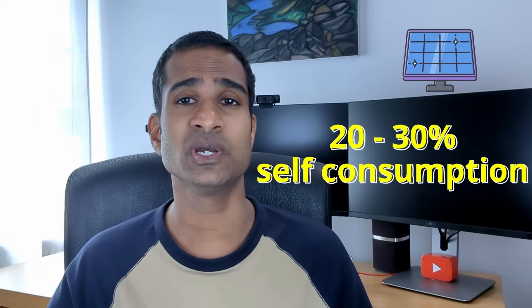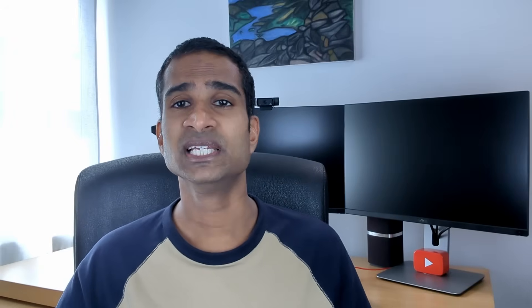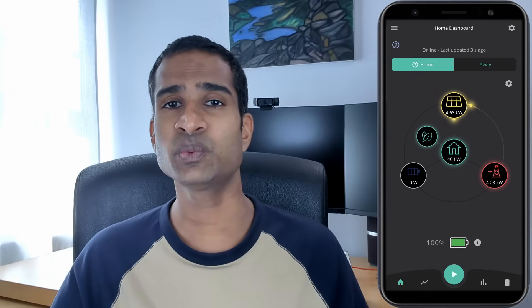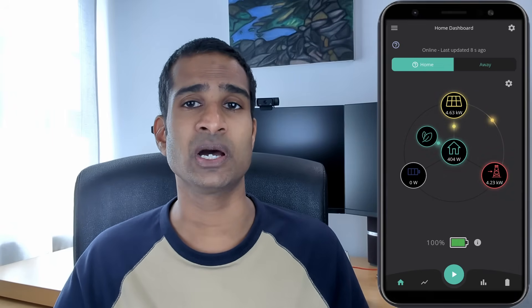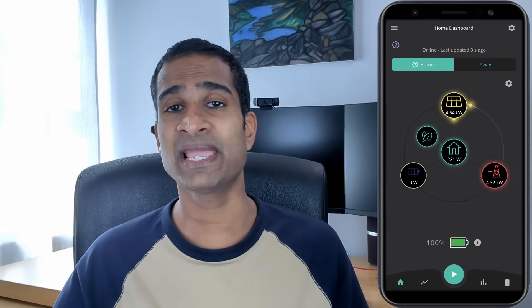How much of your solar generation do you think you self-consume? According to the Microgeneration Certification Scheme (MCS) self-consumption tables, households with solar arrays but without battery storage typically consume only 20 to 35% of the energy they generate. The remaining energy is exported back to the grid. This is where the Smart Export Guarantee, or SEG, comes in, ensuring small-scale low-carbon generators are paid for the electricity they send back to the grid. So even an average sized solar array will fall foul of this 20% rule.